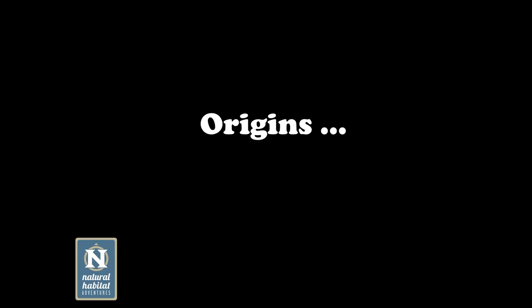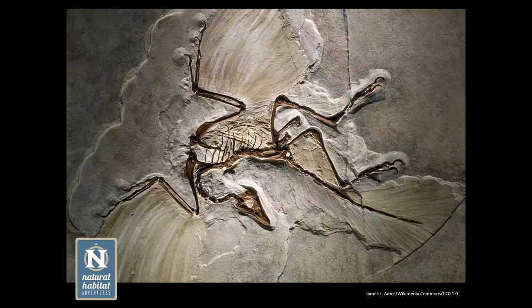One of the most famous fossils many people will recognize is Archaeopteryx lithographica. For a long time this was considered to be the first bird, but modern science has shown it was more of a transitional fossil — it still has many reptile characteristics, but you can see imprints of feathers. Whether it could actively fly or only glide, we really don't know. We're looking back about 150 million years.